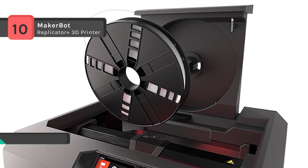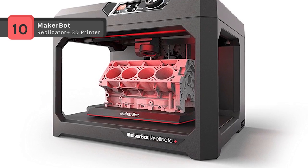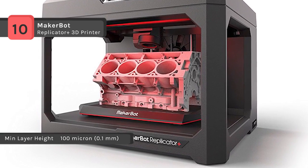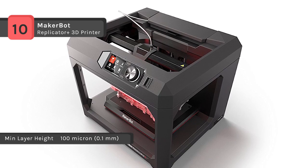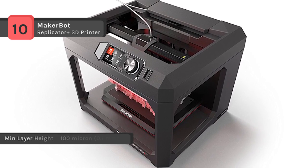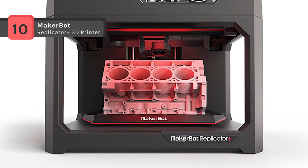The Replicator Mini Plus features a build volume of 4.0 x 5.0 x 5.0 inches, a cubic build volume of 98 cubic inches, a layer resolution of 100 to 400 microns, and fused deposition modeling printing technology that is compatible with Smart Extruder Plus units.